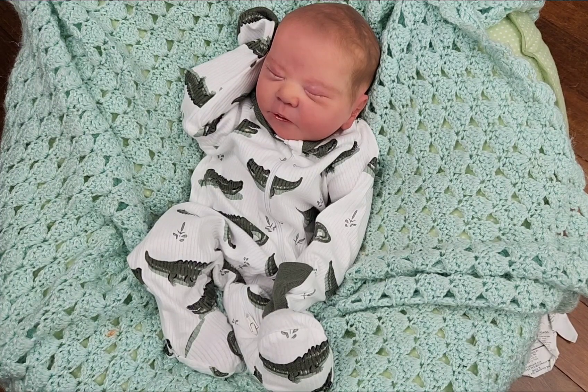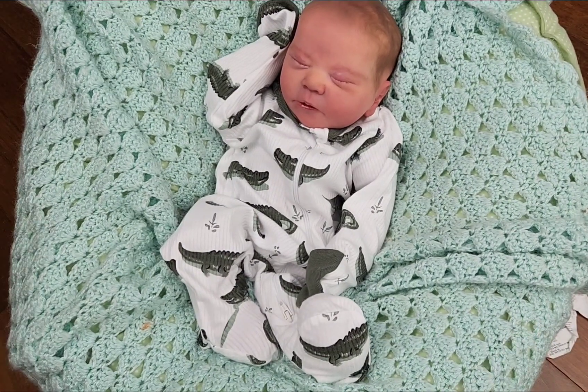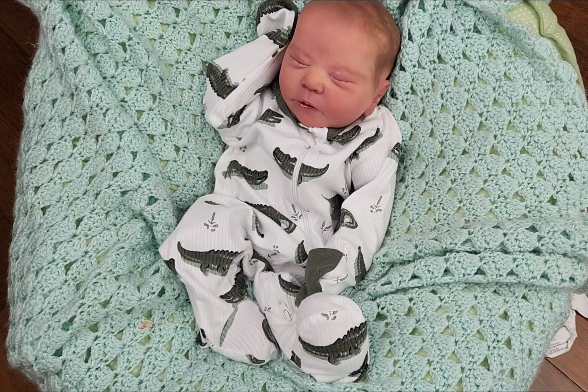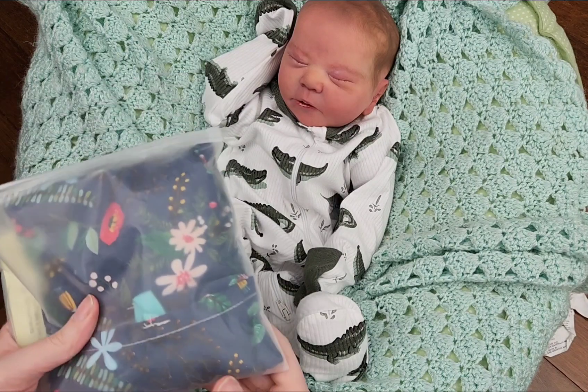Hi guys, I am here with Cuddle Baby Chase and I am not going to move the camera this time. This is number 15 in the therapeutic cuddle baby series — I could be wrong with the number but I think it's 15, which means he or she comes home with...